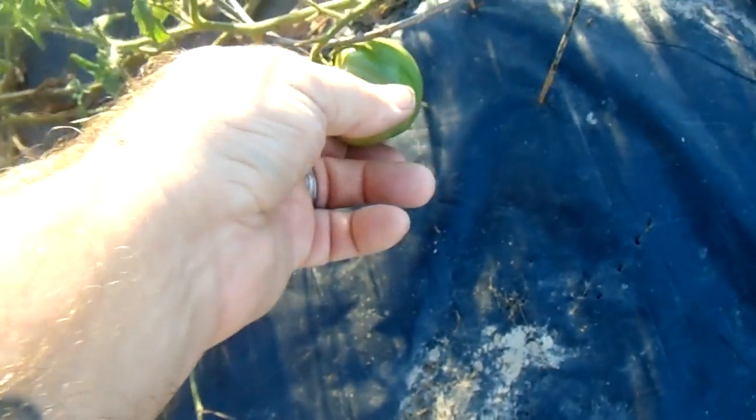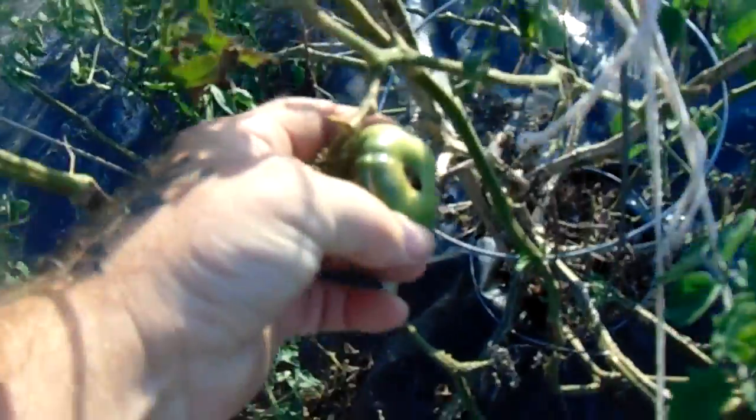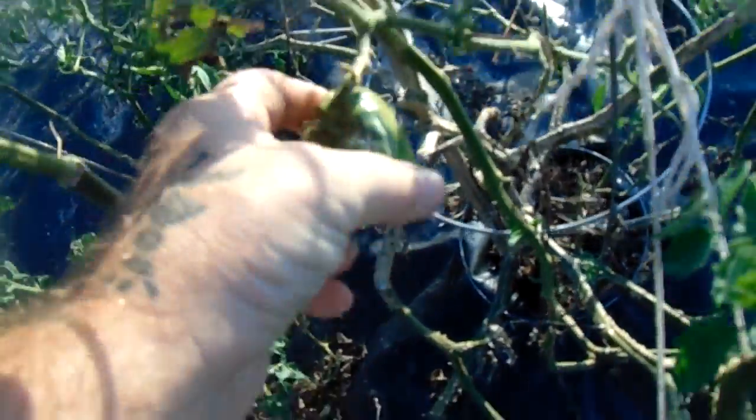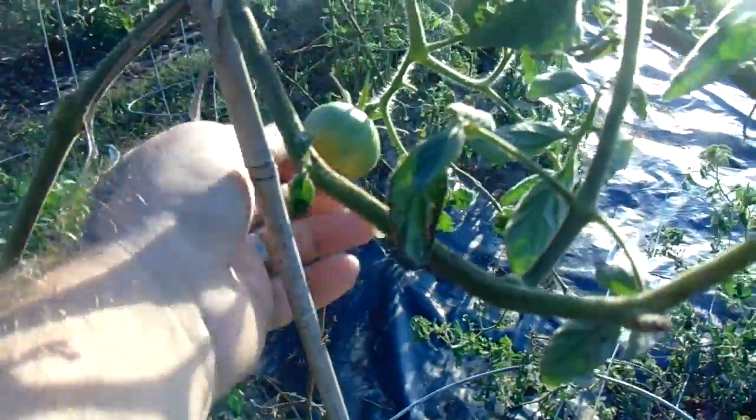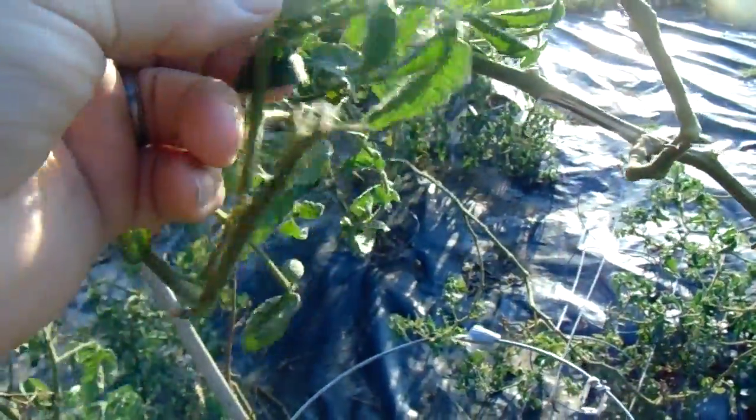There's that one, and we've got a new one here - this is since yesterday, this one wasn't on here. There's one there, one right here. I feel it with my fingers to make sure there's no worm holes or anything like that. This one here started to get a worm in it and I think that one might be bad - I'm not pulling it off yet. That one there is okay, I can feel nothing on that. See I'm looking for worms on these.